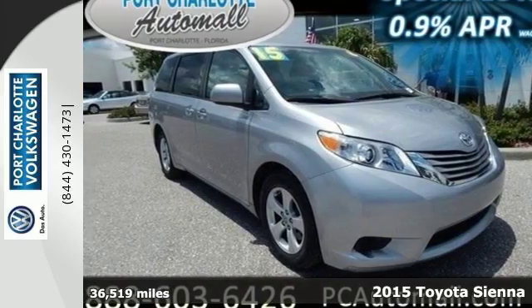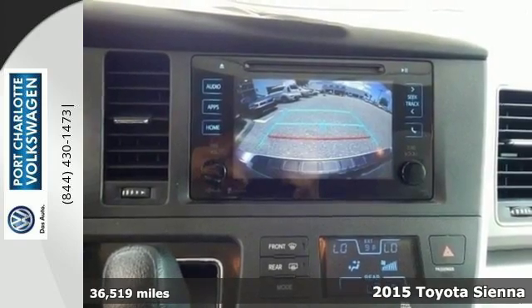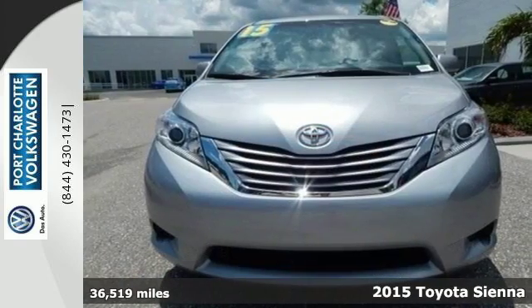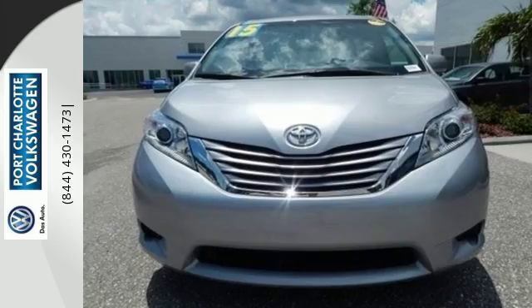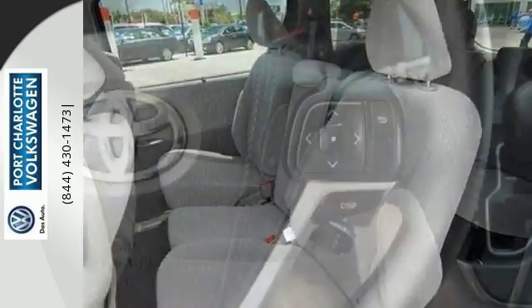It's a 2015 Toyota Sienna. This minivan was designed as much for your Friday nights as it was for your Saturday mornings. You get muscle and swagger with a strong and powerful V6 engine and a versatile interior that can quickly be configured for either passengers or cargo.